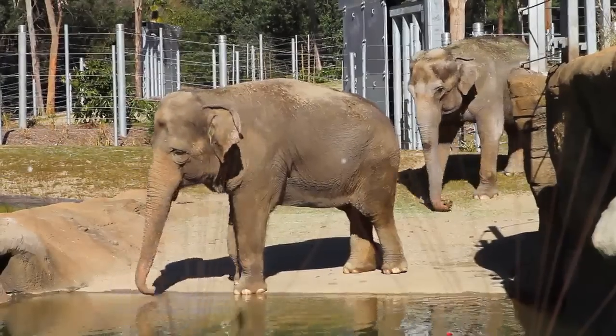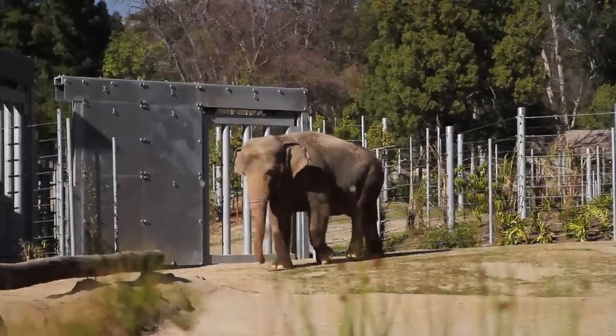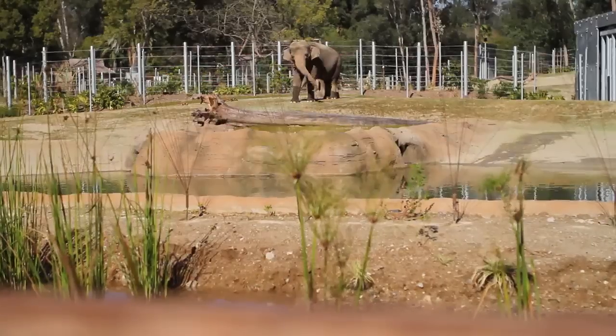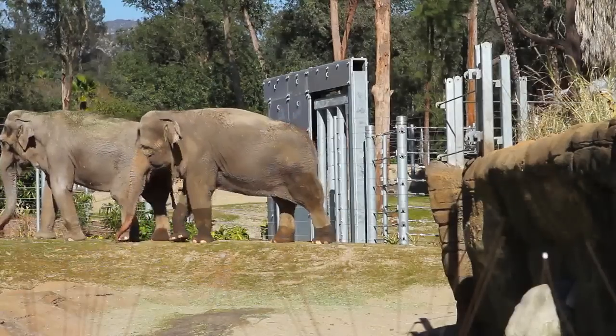Tina and Jewel have been together 30 years and they're very well bonded. Whenever they get separated for any length of time they'll call to each other — they touch and squeak and roar. You can hear them throughout the whole zoo like they've been apart for years and years, even though it's only been a couple minutes.